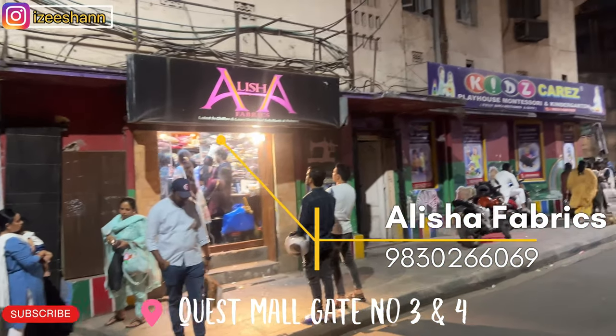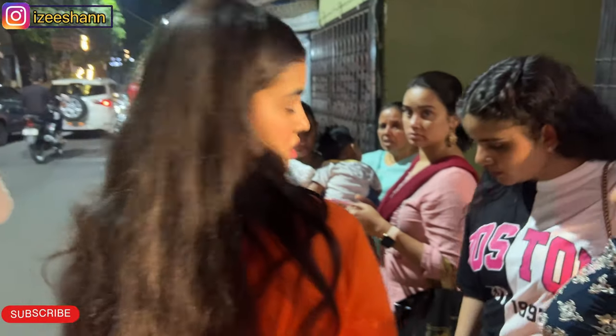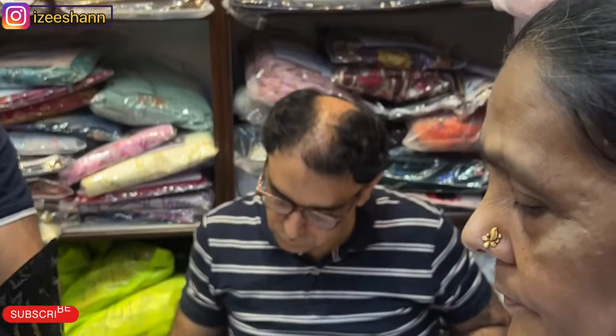This is a famous shop where we get a lot of Pakistani dresses. We are back at Alisha Fabrics — it was so crowded in the shop even at 11 AM, as you can see it is very crowded here.